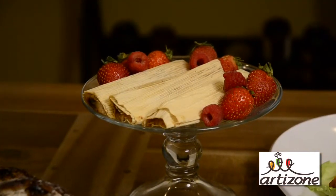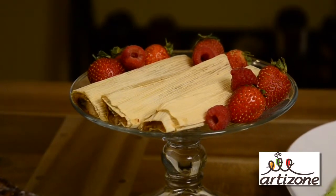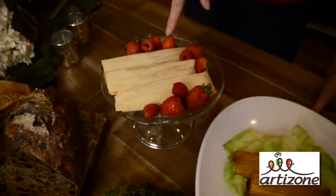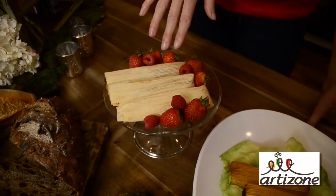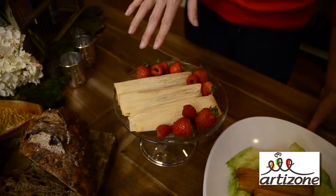Since we're talking sweets, let me show you something that is brand new to the market. It is a sweet tamale from Along Came Tamale. Inside, they have great flavors like chocolate chip, blueberry, cinnamon raisin, and apple.